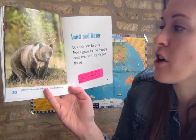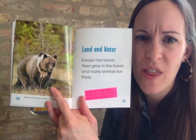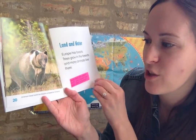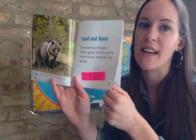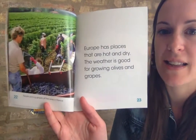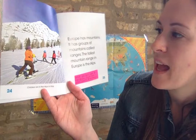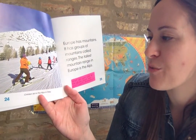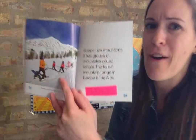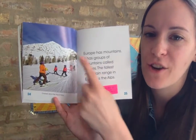Land and water. Europe has forests - trees grow in the forests and many animals live there. What kind of animal do you think lives in those forests just by looking at the photograph? Brown bears look for food in a forest in Finland, that's another country in Europe. Europe has places that are hot and dry - the weather is good for growing olives and grapes. Europe also has mountains, with groups of mountains called ranges. The tallest mountain range in Europe is the Alps. We have mountains too - ours are called the Rocky Mountains, and in Europe they're called the Alps.